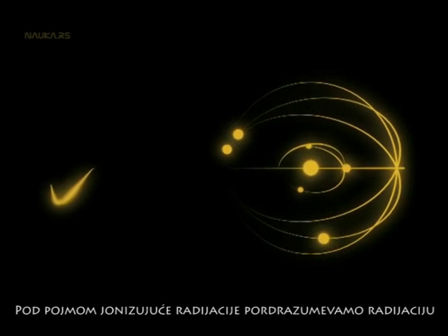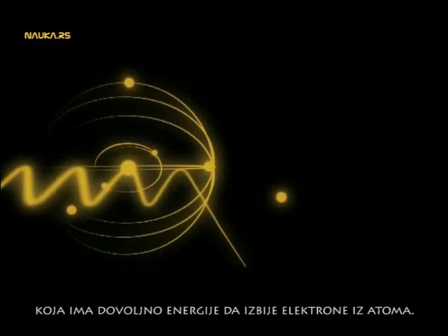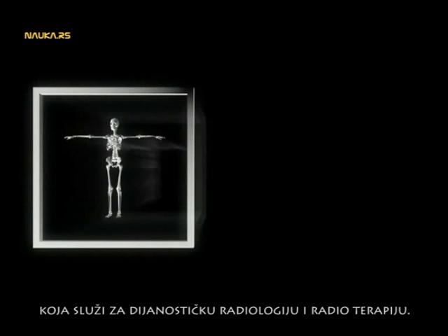By ionizing radiation, we mean radiation with sufficiently high energy to tear off electrons from atoms. Such radiation is emitted with the decay of radioactive nuclei, which may occur during nuclear reactions in the sun or in nuclear reactors. It can also be produced by various types of equipment used for diagnostic radiology and radiotherapy.